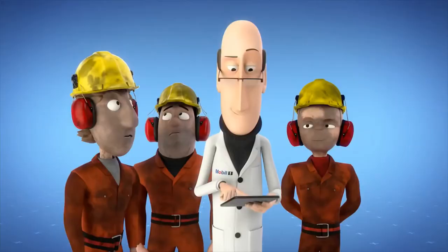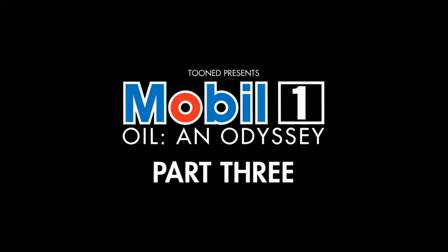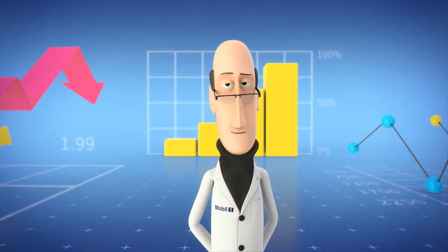Did you get any of that? So what does this all mean? Well, it's simple. We can visualise all this data with these rather impressive infographics — data we at McLaren have been using in our successful partnership with Mobil for 20 years. Mobil One!